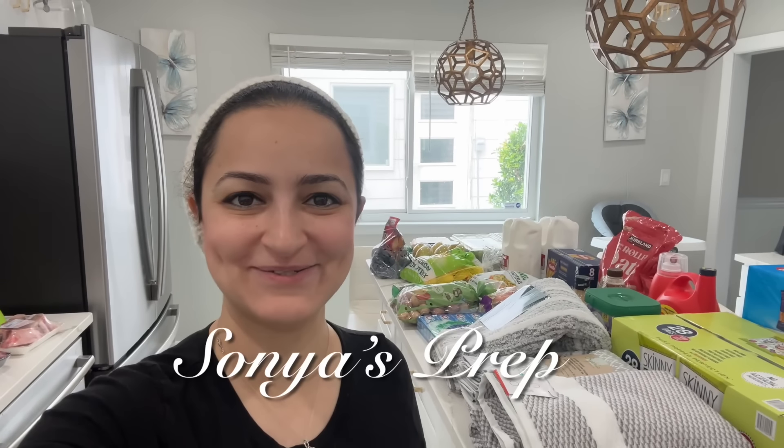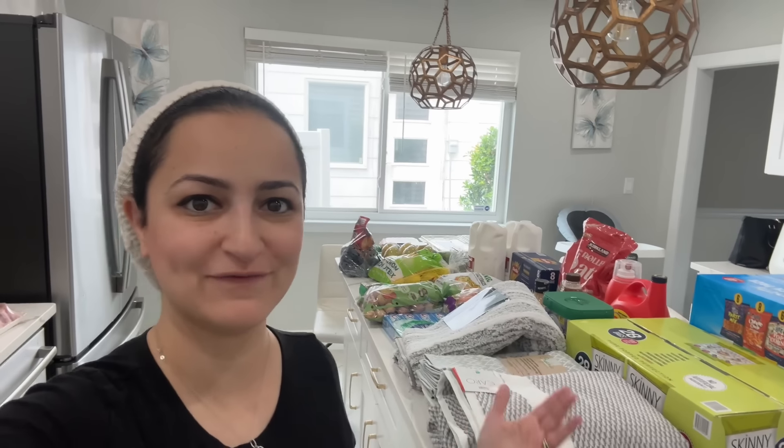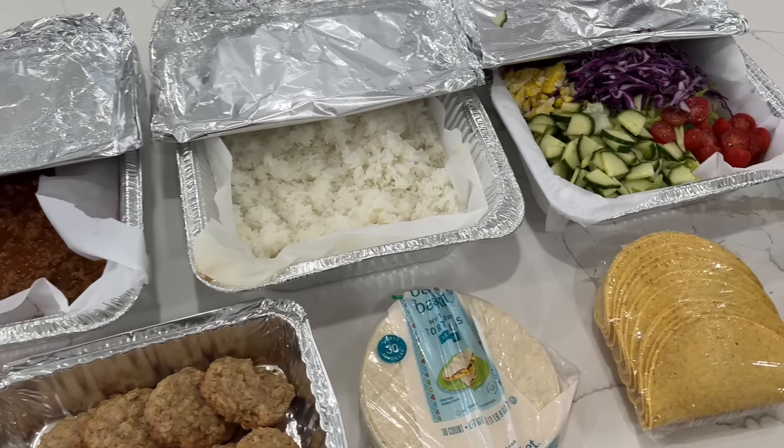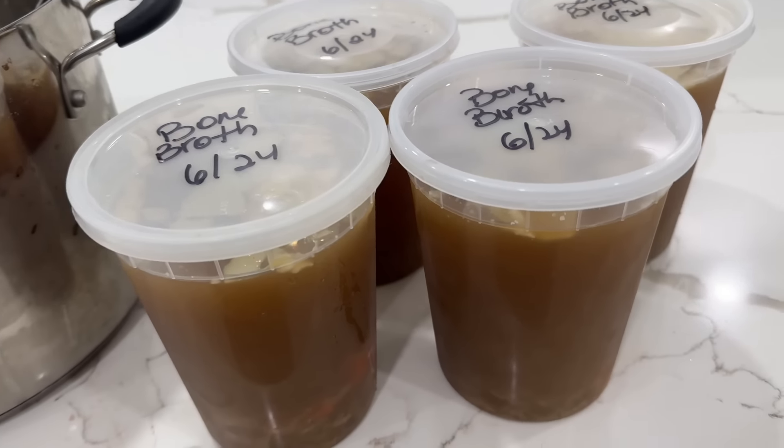Hi everyone and welcome back to Sonia's Prep. In this week's video, I'm going to do a huge grocery haul from Costco as you see behind me. I want to also take you along on how I make a dinner for a friend of mine who just had a baby. I also want to make some bone broth for myself and prep some delicious lactation cookies because my milk supply is fluctuating. So let's roll up our sleeves and let's get prepping.